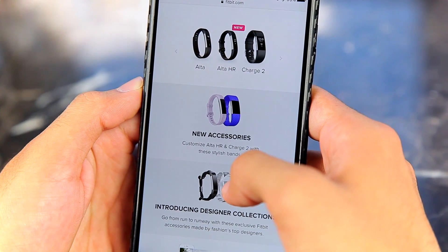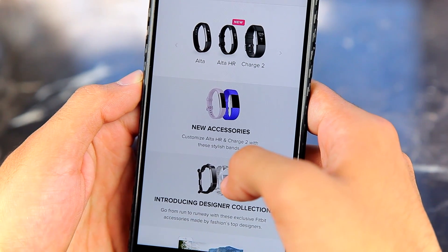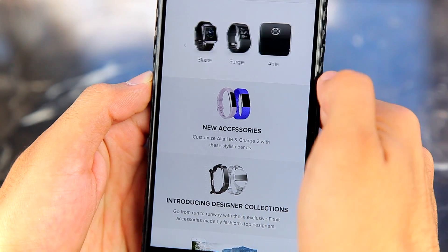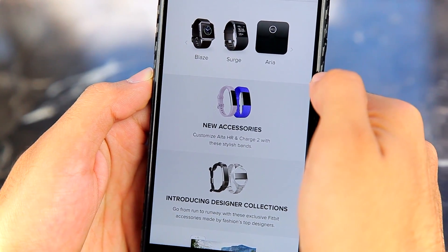Fitbit also has a wide variety of trackers in all kinds of shapes, sizes, and functionality features to meet your price range. So if you feel like the Alta HR is not for you, Fitbit.com has plenty of other options — I'm sure you can find something for yourself. Thanks so much for watching. If you enjoyed the video, hit the like and subscribe button below, and I'll catch you in the next one.